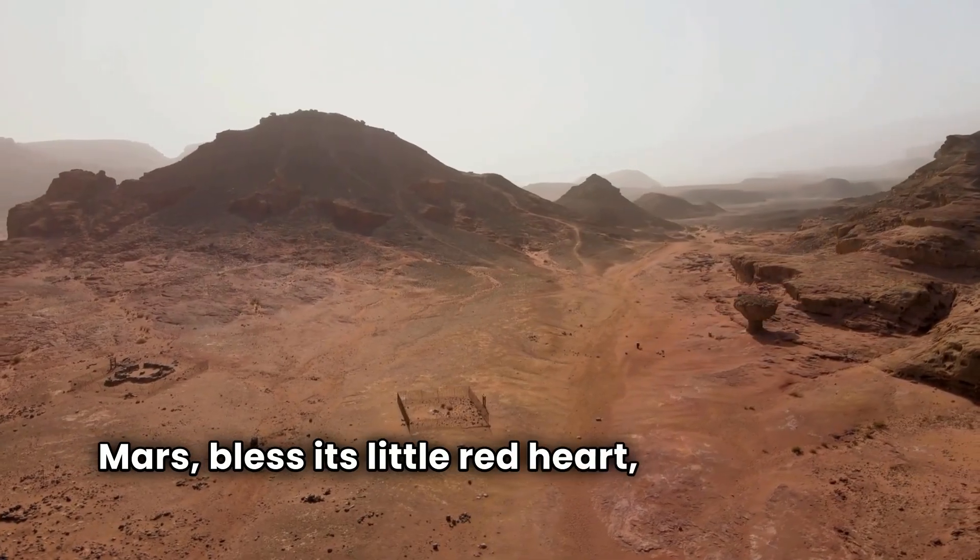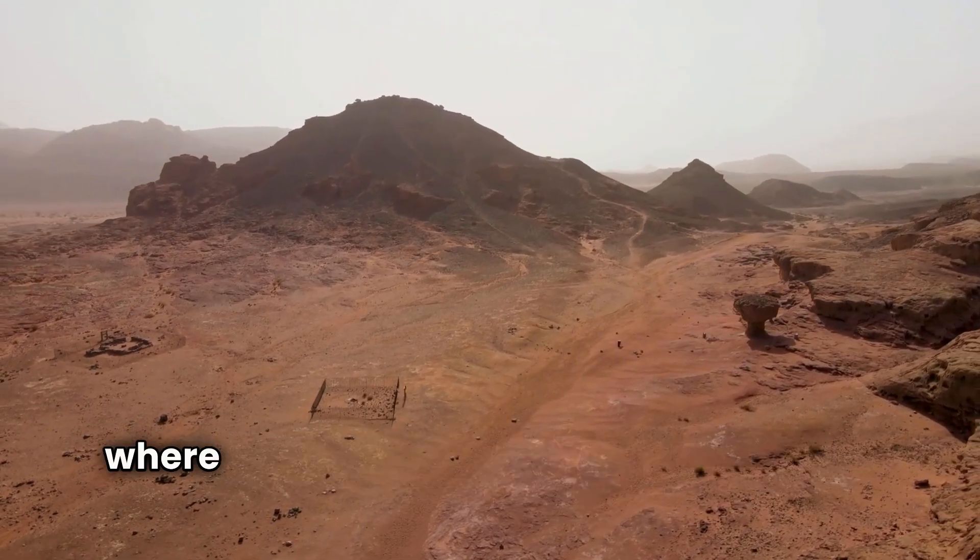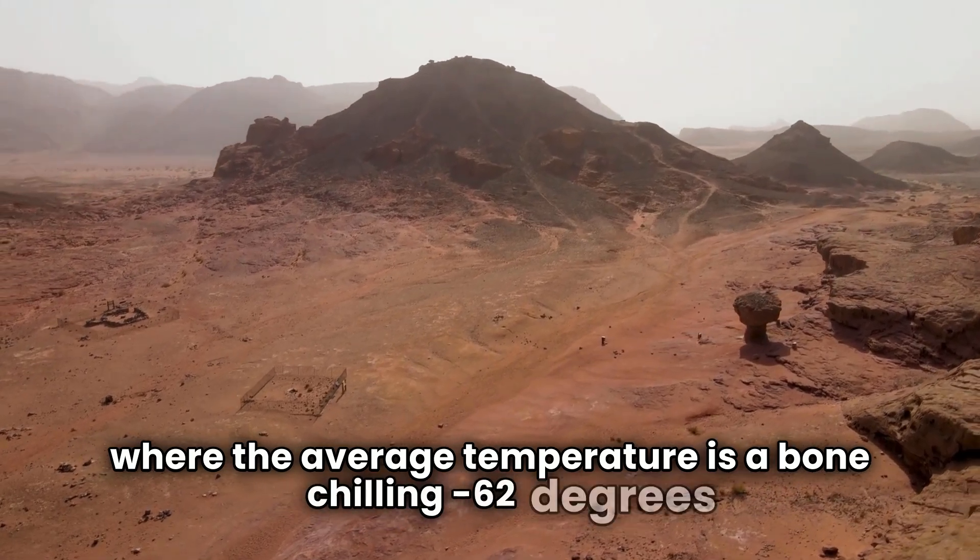He's got a point — Mars might not be as hopelessly uninhabitable as we thought. It's like finding out your drab fixer-upper house is actually a charming rustic cottage in disguise, if you just fix the roof, the plumbing, and well, everything else. Mars, bless its little red heart, used to have water flowing all over it, but now it's a frigid wasteland where the average temperature is a bone-chilling minus 62 degrees C.